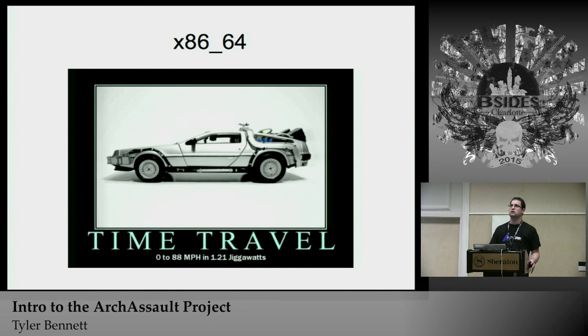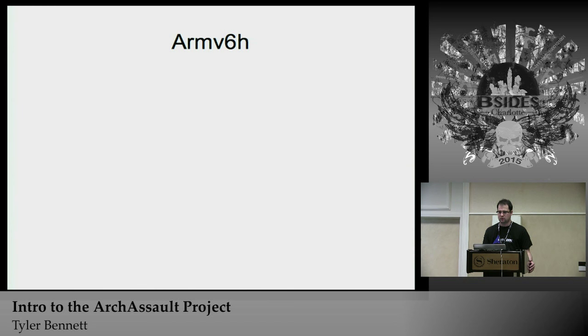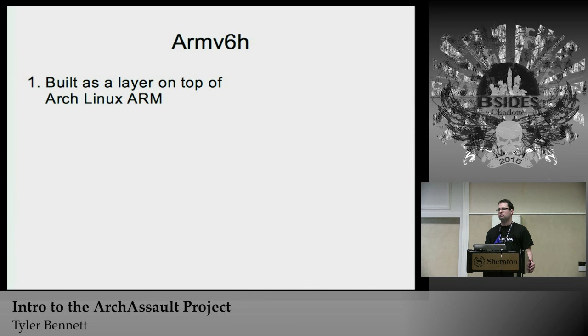We have x86_64 support as well. When we utilize 64-bit support we have to make sure we include multilib, because a lot of these tools are built specifically with 32-bit libraries — without multilib you won't get your 32-bit GCC to compile certain packages correctly. For ARM, we rely heavily on the Arch Linux ARM developers to maintain and build Arch Linux ARM, which allows us to be an easier layer on top of their distribution.